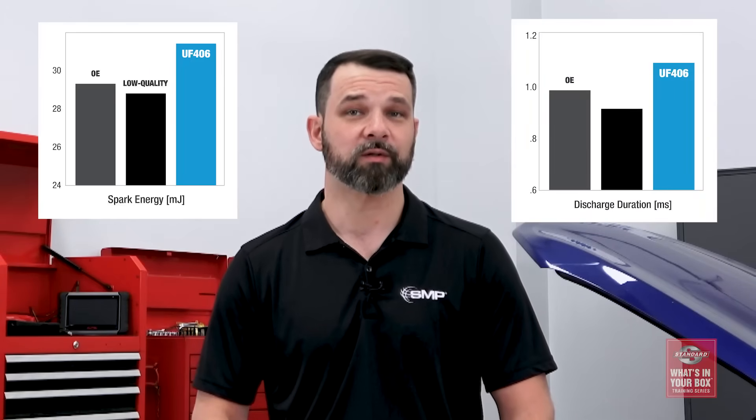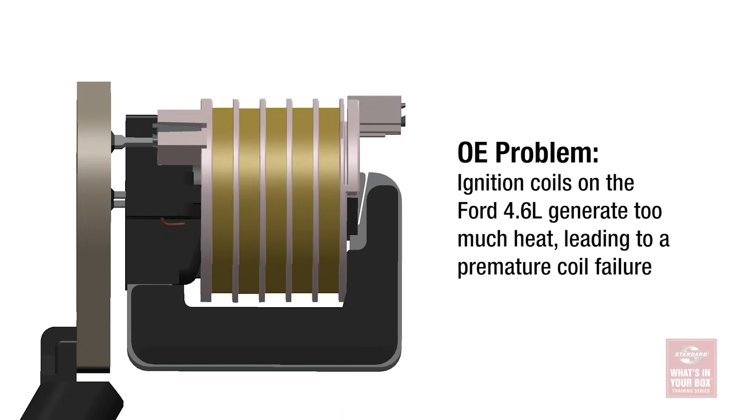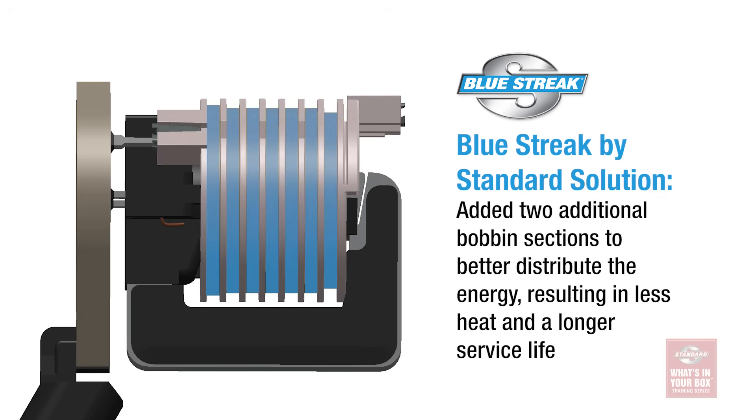This is why we design Blue Streak by Standard coils with more spark energy and a longer discharge duration over the OE coil. Other ignition coils fail because they simply overheat. The ignition coils on the Ford 4.6 liter V8 are known for this. The OE design only has five internal bobbin sections, making 27 kilovolts, meaning 5.4 kilovolts pass through each section. Our coil for the same application features seven sections and produces 29 kilovolts. So even though more energy is passing through the bobbins, only 4.1 kilovolts has to pass through each section, which helps reduce heat and extend the service life of the coil.